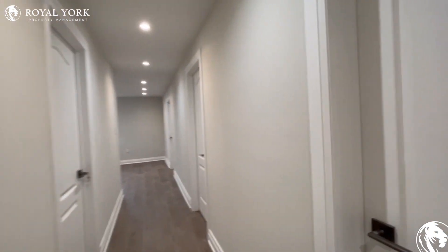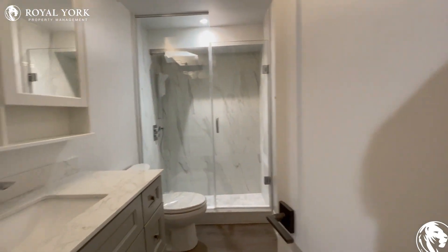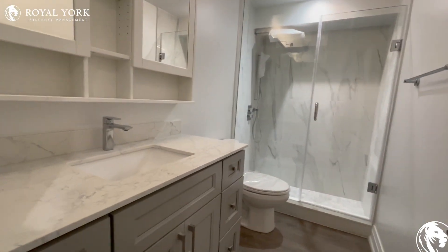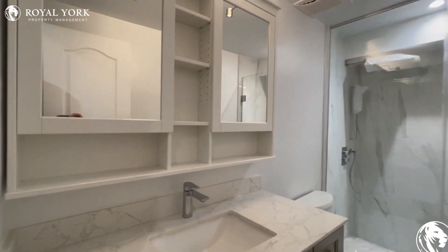Moving along to the right, we have our common three-piece bathroom with the upgraded vanity. You have a beautiful stand-up shower stall as well, and a very nice mirror space here.